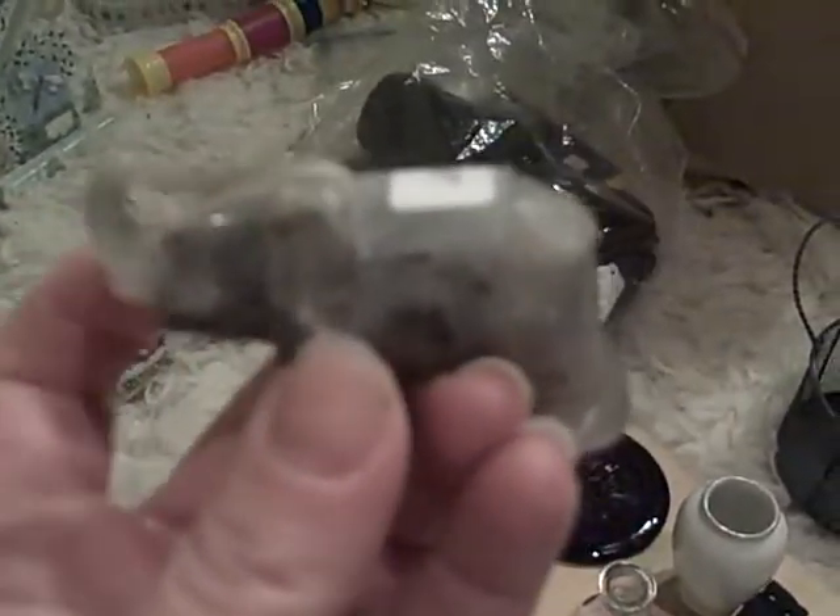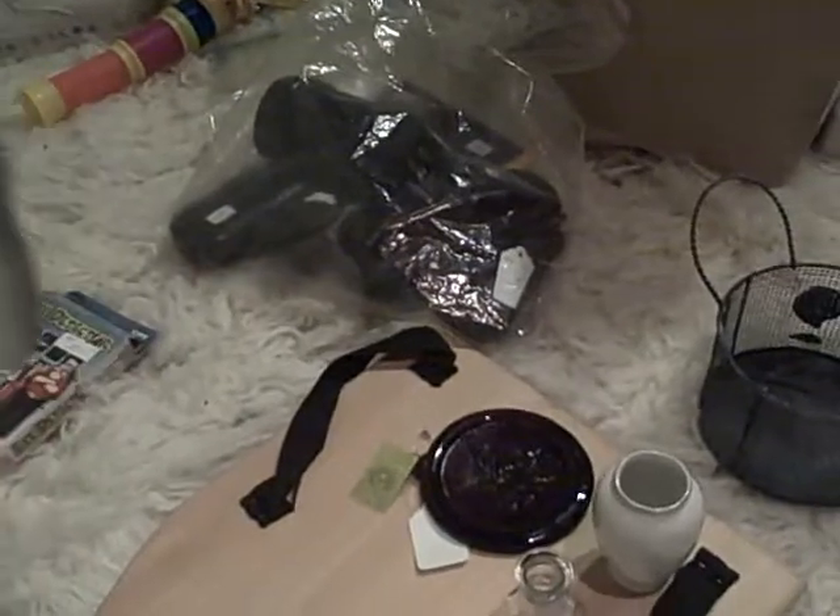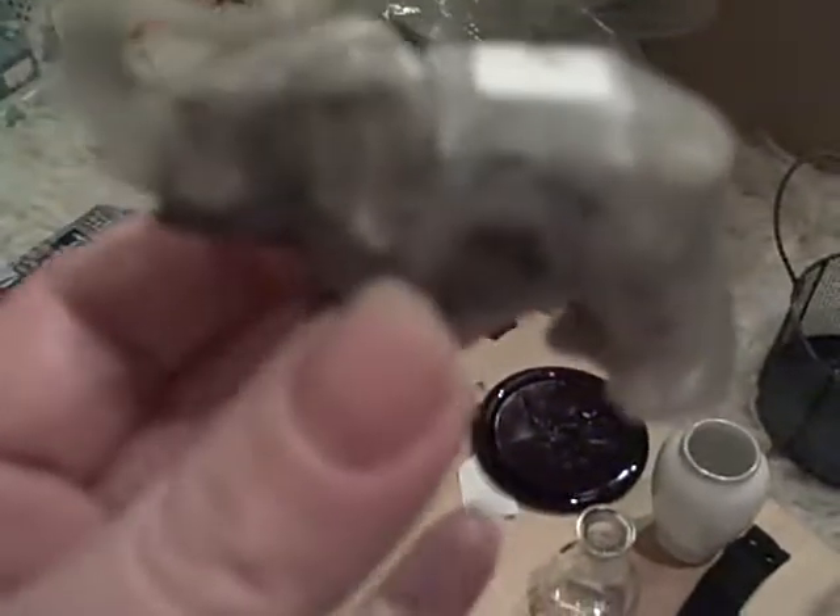This is for my mom — she collects elephants with their trunk up, and this was $0.25. It seems like a marble elephant, $0.20. A little glass bottle, $0.10.